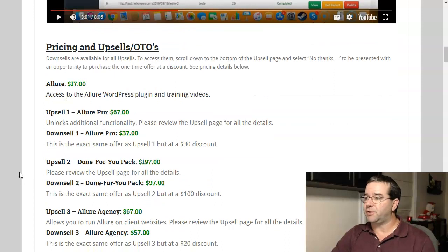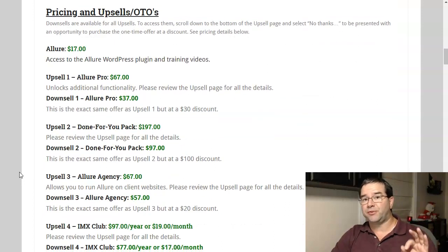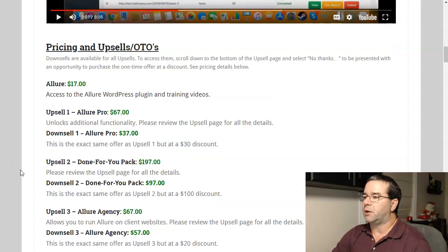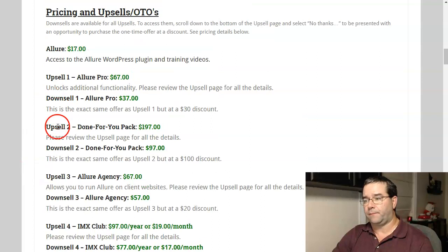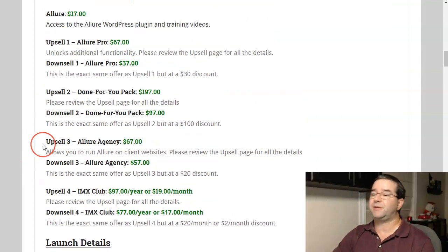Let me cover the pricing and the launch dates, and then I will cover my bonuses. First of all, Allure is going to launch for $17. That'll give you access to the Allure WordPress plugin and all the training videos. There are four different upsells, along with four different downsells — each upsell does have a downsell, which is an opportunity for you to save some money if you want that upsell.